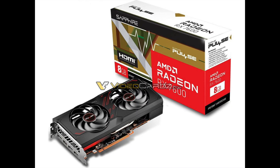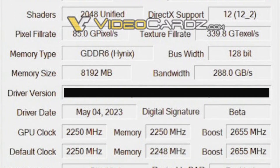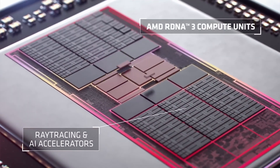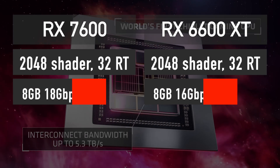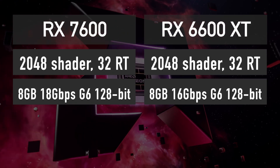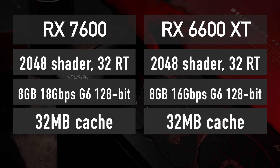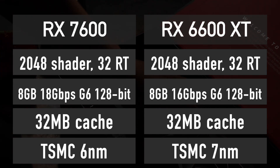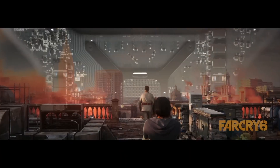Thanks to the leaked packaging photos and the GPU-Z screenshot, we now have a complete picture of the RX 7600 specifications. This upcoming graphics card features the full Navi 33 GPU manufactured using TSMC's 6nm node. It has 2048 shader cores, 32 ray tracing cores, 8GB of 18Gbps GDDR6 memory across a 128-bit bus, and 32MB of Infinity Cache. These specifications are very similar to the RX 6600 XT, so I have a pretty good idea of where the RX 7600 will land performance-wise on the FPS charts.